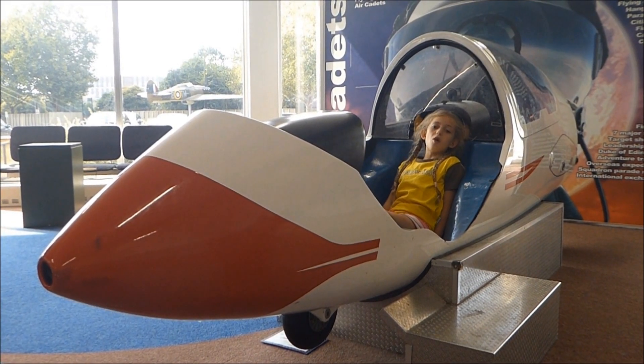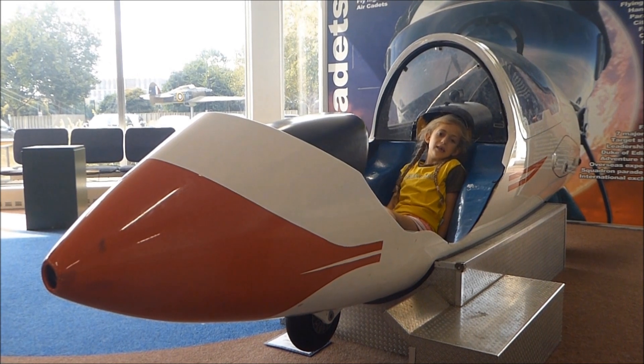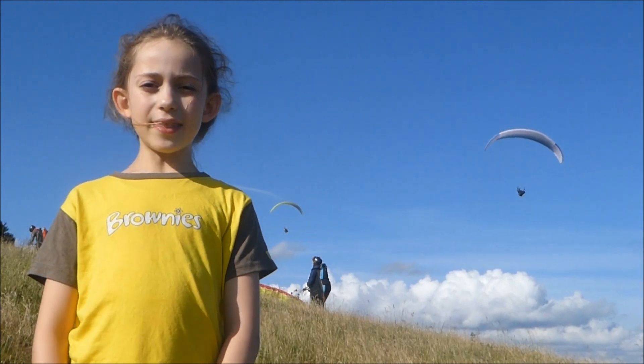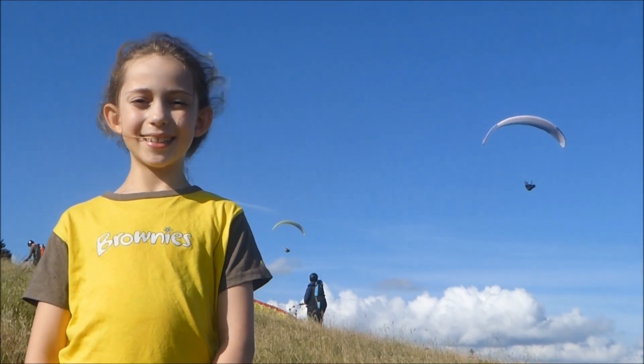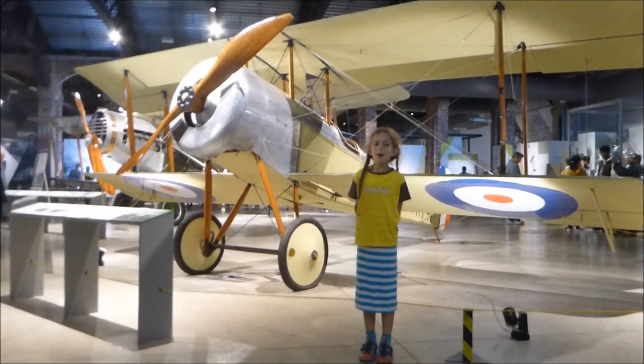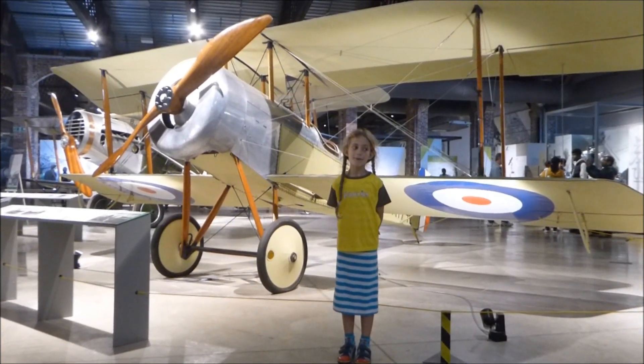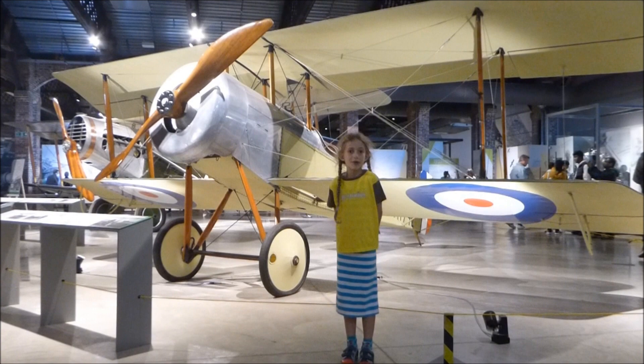This is a cockpit of a glider. Number thirteen, these are paragliders. Number fourteen, this is a gyrocopter — it has two rotors.